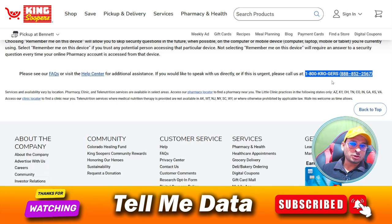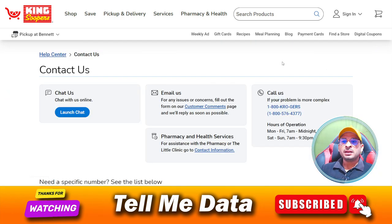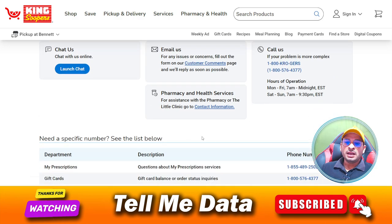If you have any question related to King Super, you can also contact Crozers customer support team and they will also help you in this matter. Because as you know, King Super is the parent organization of Crozers, so you can dial these numbers and once you get connected you can tell them your queries and they will help you accordingly.